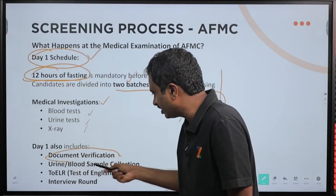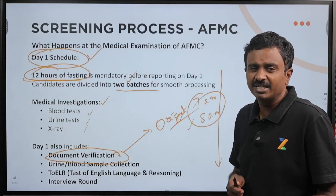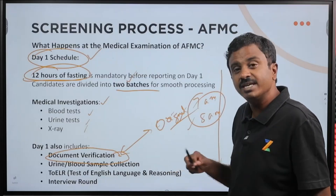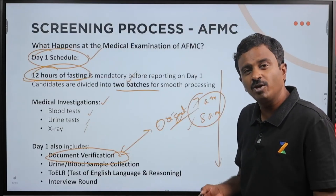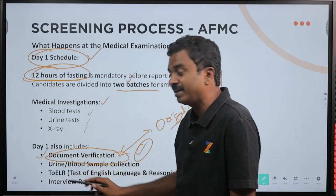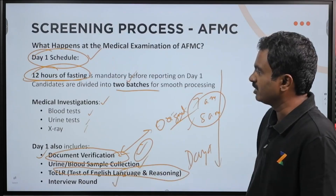Day 1 also includes document verification. You will have to take your original certificates — your 10th and 12th mark sheets, admit card, score card, birth certificate or Aadhaar. In case you do not have originals because you have been admitted in some other seat in All India Round 1 and your originals are there, it might be okay to take copies for the screening process. But at admission time, you need your originals. Urine or blood sample is collected, and a test on English language and reasoning also happens on day 1, along with an interview round.